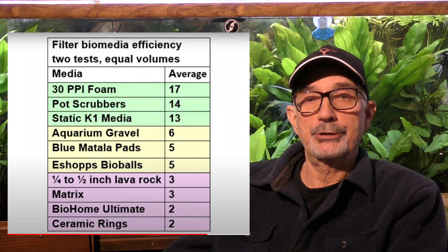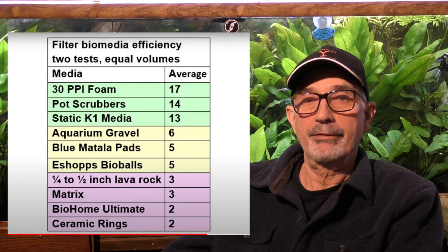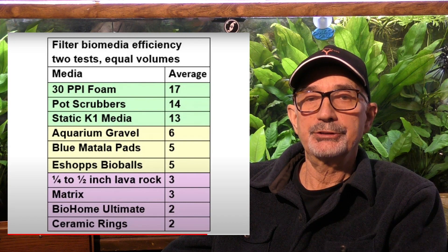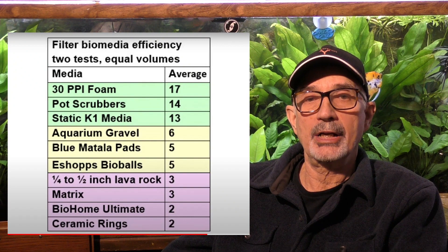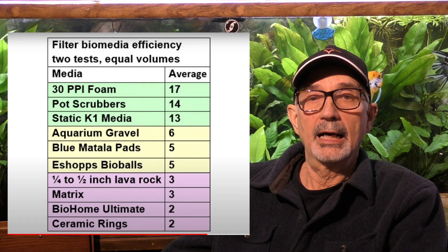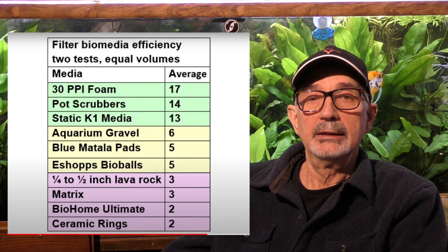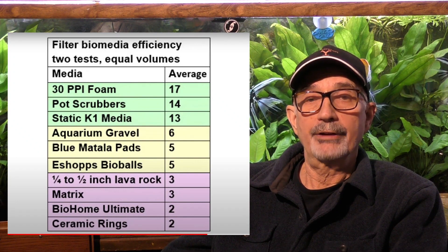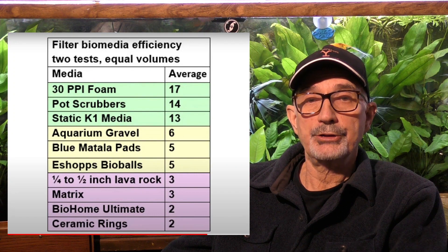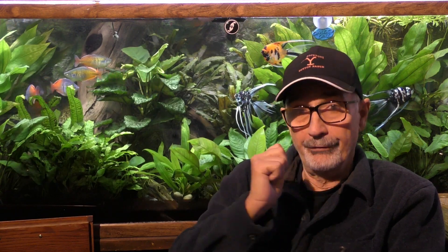Our efforts and our money are better placed elsewhere. In terms of what I do, the old standbys — sponge, foam, and pot scrubbies — I have found that they work the best. And in the controlled experiments that I'll go through with you, the experiments from David Bogart support this. I find them to be based on good science, the best that's available in evaluating different media.